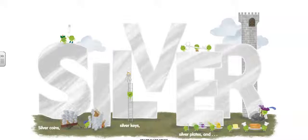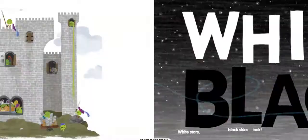Silver, silver coins, silver keys, silver plates, and little green peas.